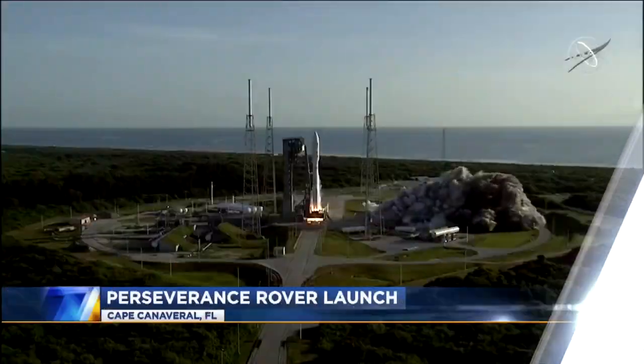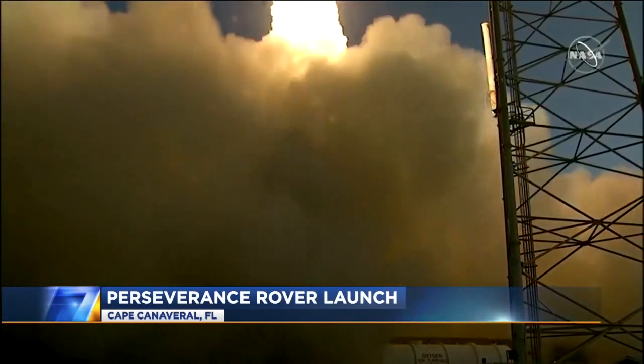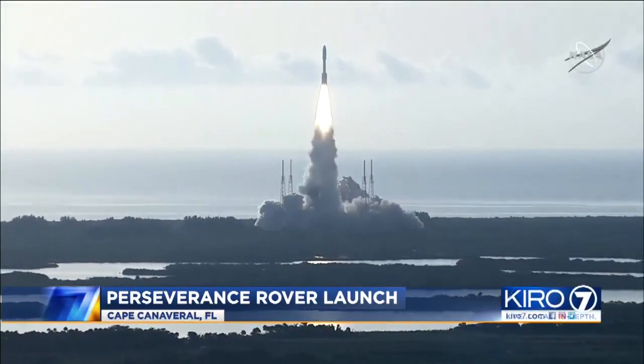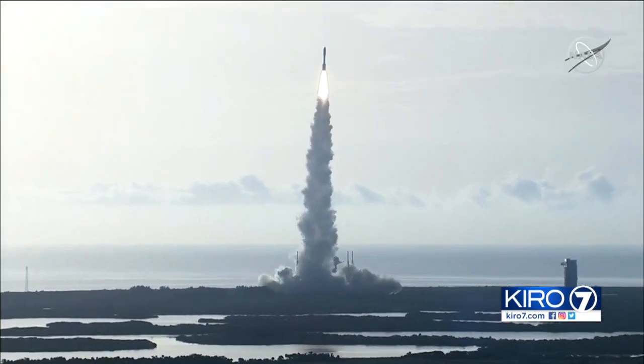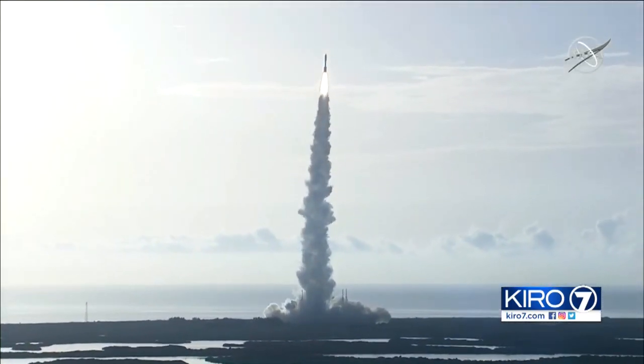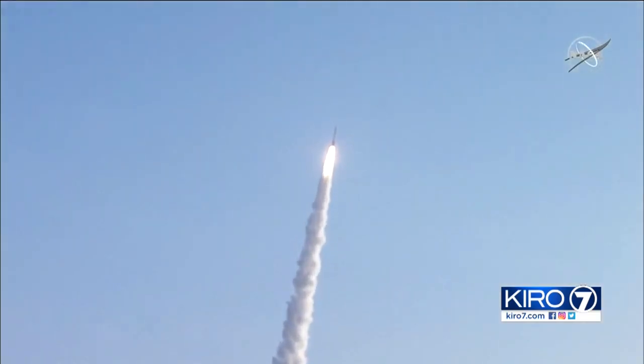The U.S. took another giant leap today in space exploration with a rocket launch carrying a new Mars rover. Along with collecting samples of the red planet, the nuclear-powered Perseverance rover will drop off an experimental helicopter and test technology that astronauts might one day use to live there. This mission got off the ground with help from a company right here in western Washington.